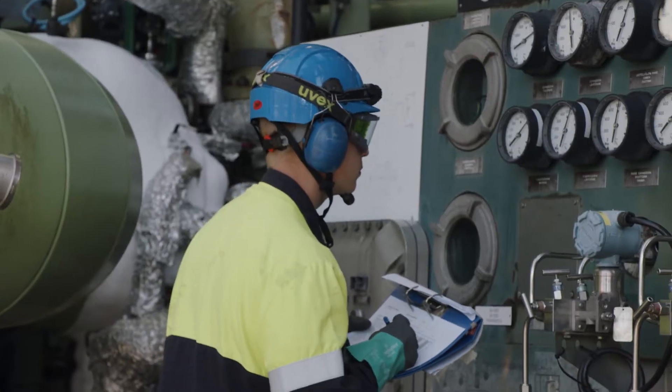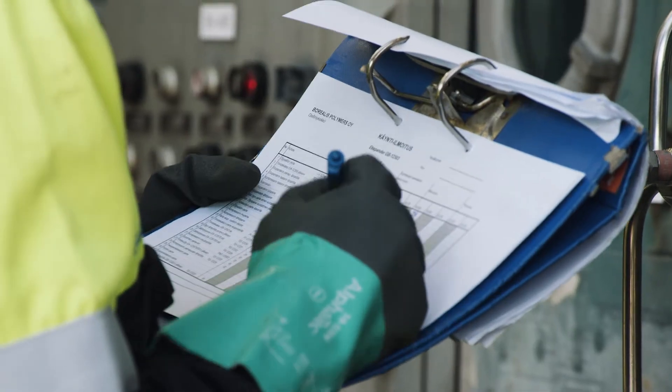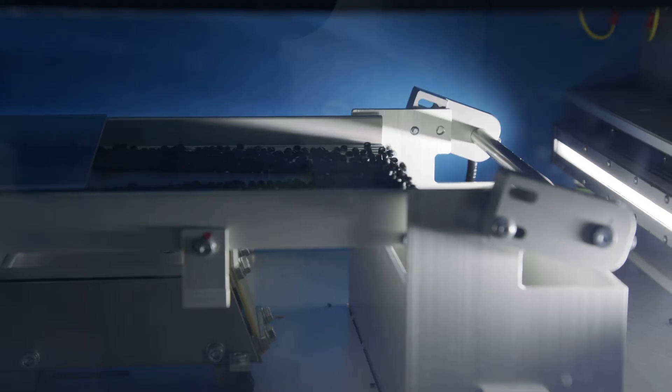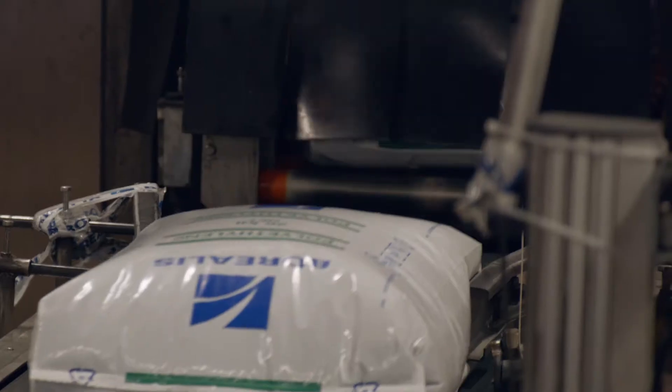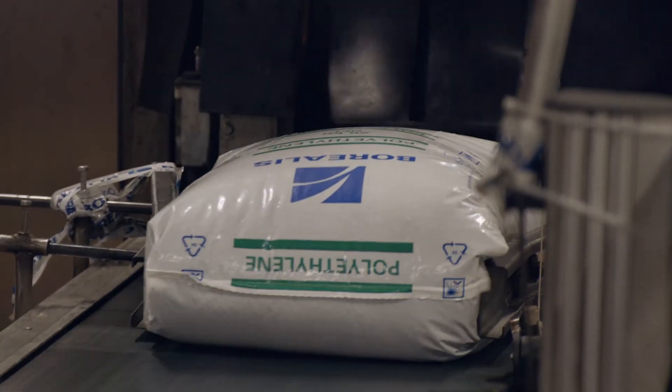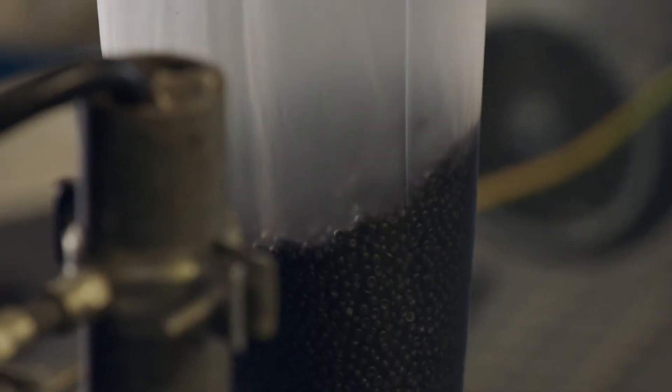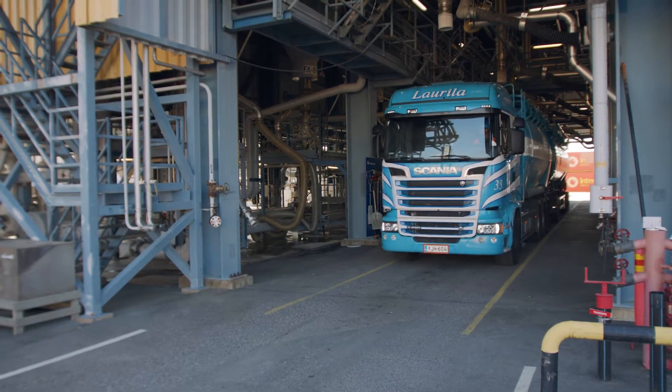In the cracking process, the raw materials are cracked and separated into ethylene and propylene, after which they are polymerized with catalysts and additives into polypropylene and polyethylene plastic. After polymerization, the plastic powder still requires melting and pelletization, after which the product is ready for delivery to customers.